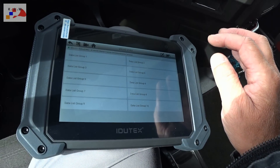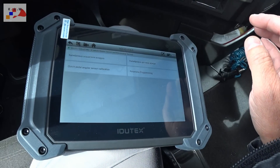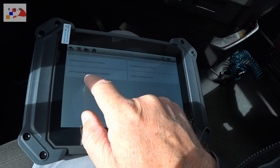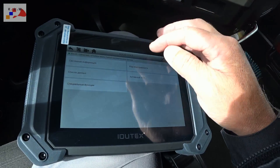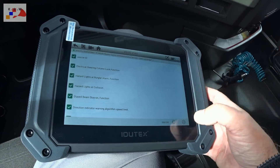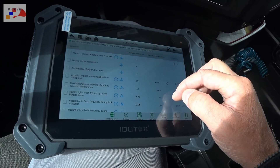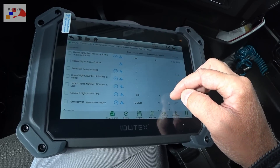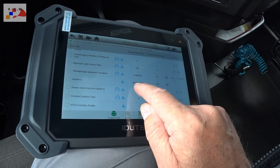Список данных — ух, тут сколько листов, не буду листать. Специальные функции: калибровка осушителя воздуха, калибровка датчиков дождя, параметрирование, программирование педали акселератора, калибровка — очень неплохо. Список данных, лист 1 — достаточно всё подробно: одометр 361 970.